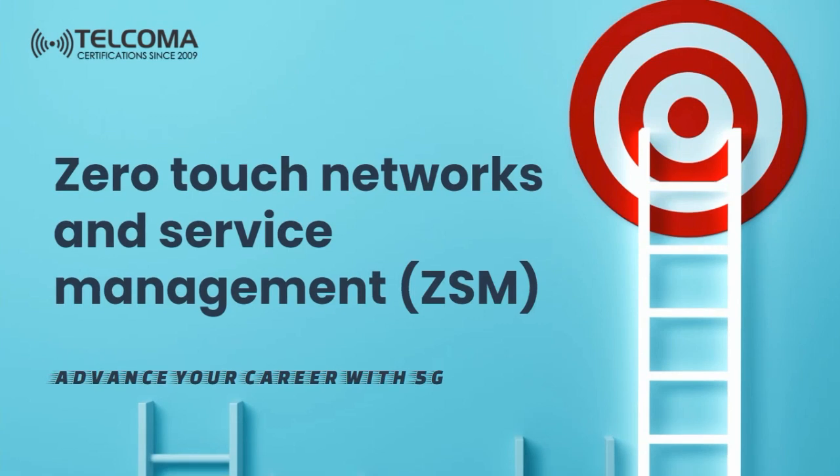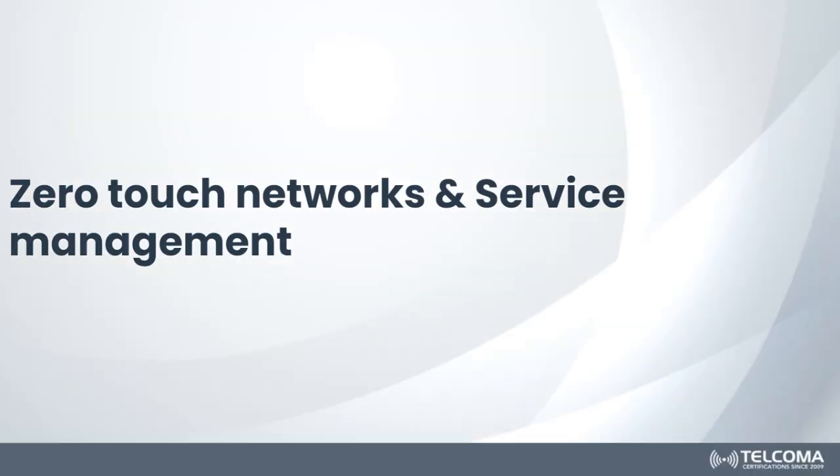Hello everyone and welcome to the course of Zero Touch Networks and Service Management, ZSM, by Telcoma Technologies. This is a concept of ZSM which is Zero Touch Networks and Service Management. In this course we are going to discuss about Zero Touch Networks and its Service Management, commonly known as ZSM.